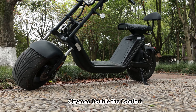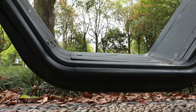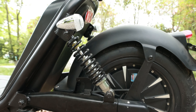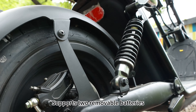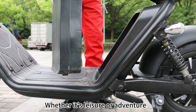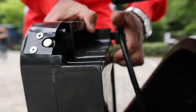Number 3: Double the comfort — dual-seater design for two riders. 2,000 Watt motor with 45 km/h top speed. Adjustable dual rear suspension. Supports two removable batteries for extended range. Whether it's leisure or adventure, this model combines power, comfort, and range for unforgettable rides.